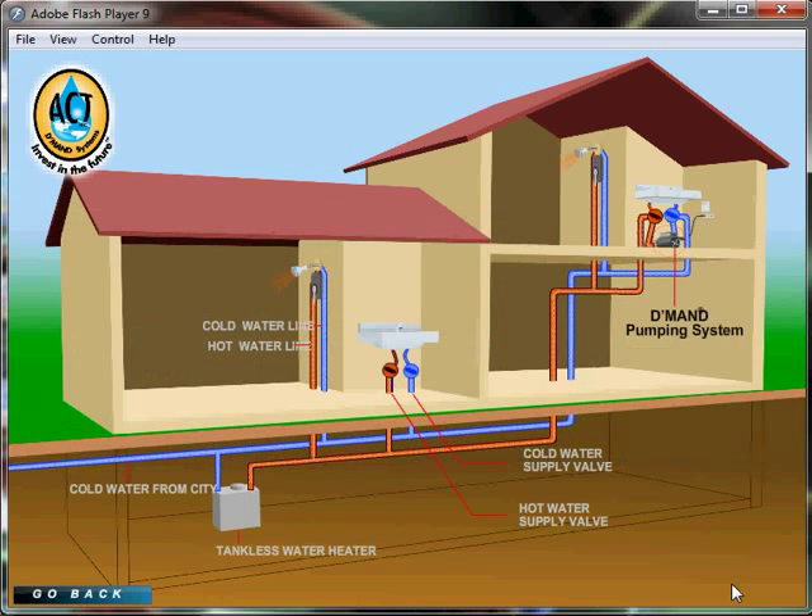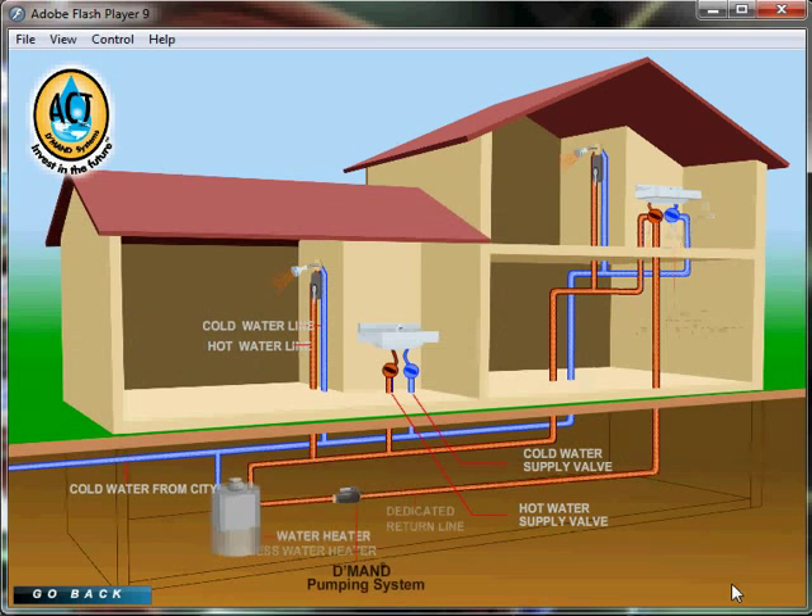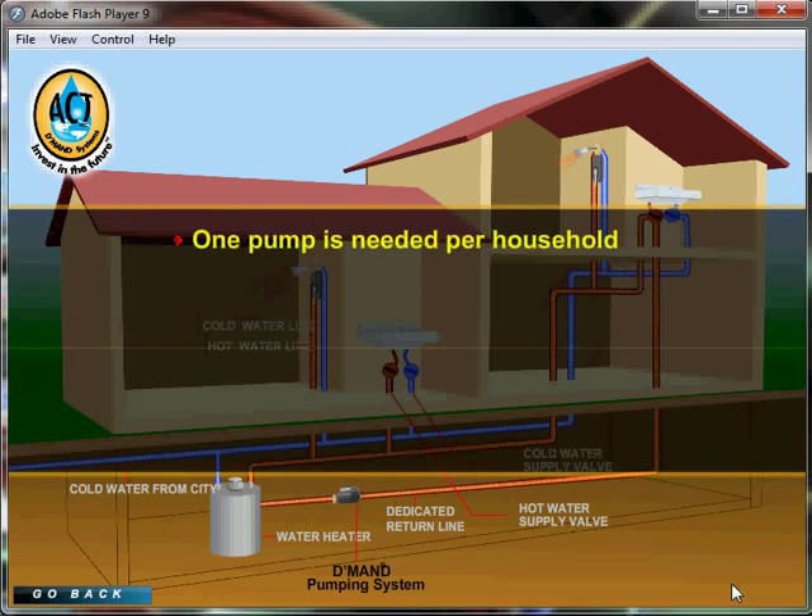Demand systems can be retrofitted into houses without a dedicated return line, or can be installed by the water heater in houses with a dedicated return line. Only one pump is needed per household in most cases.